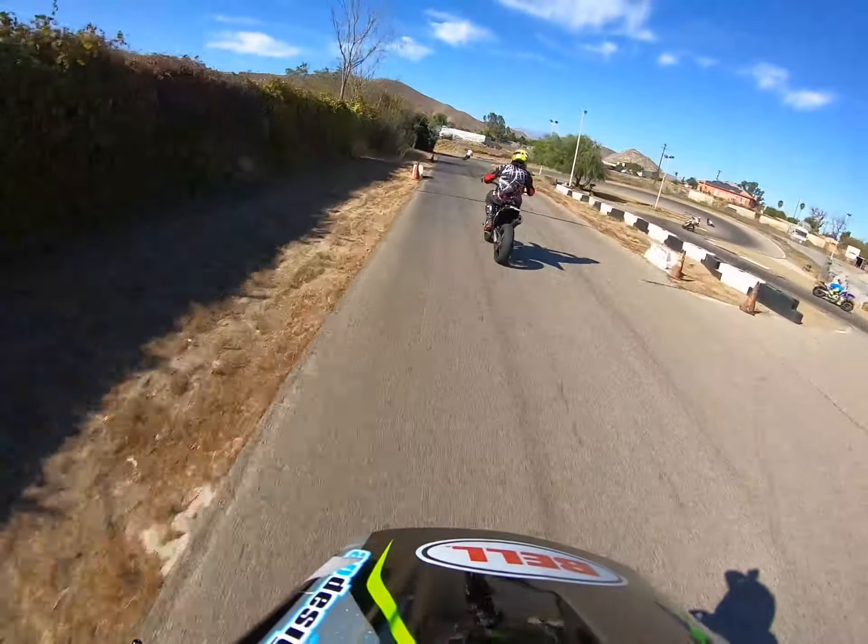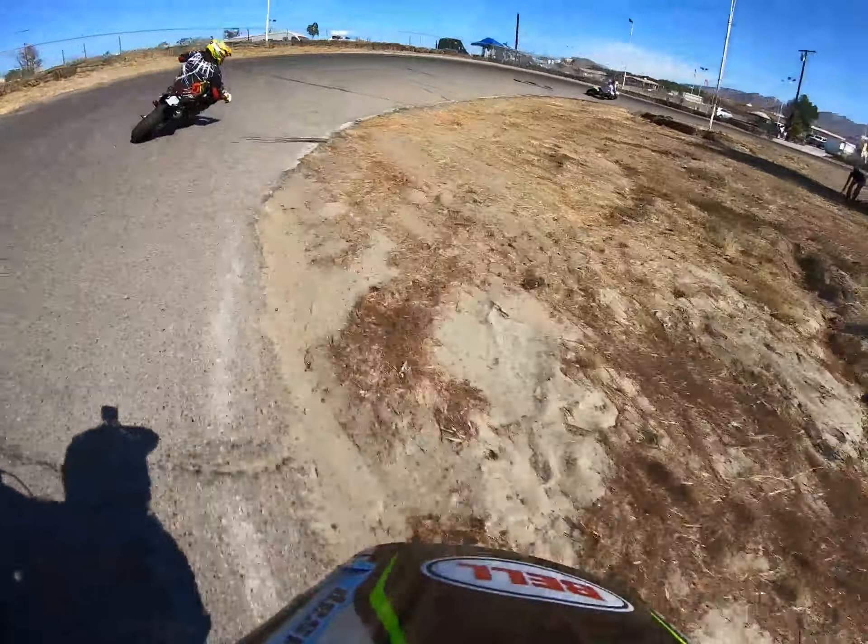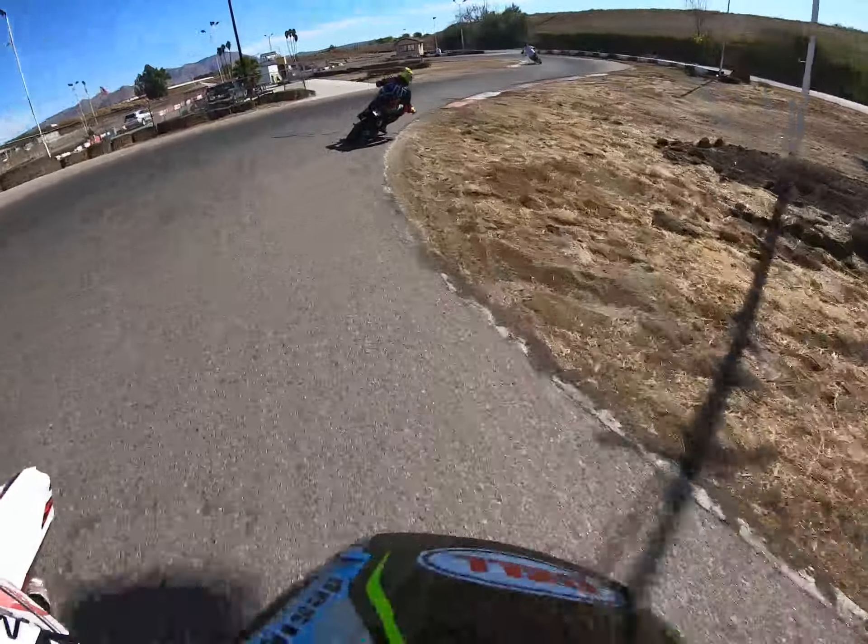Coming up here is my buddy Chris on his FS 450, back into little Monza. The stock slipper on that bike is unbelievably smooth.